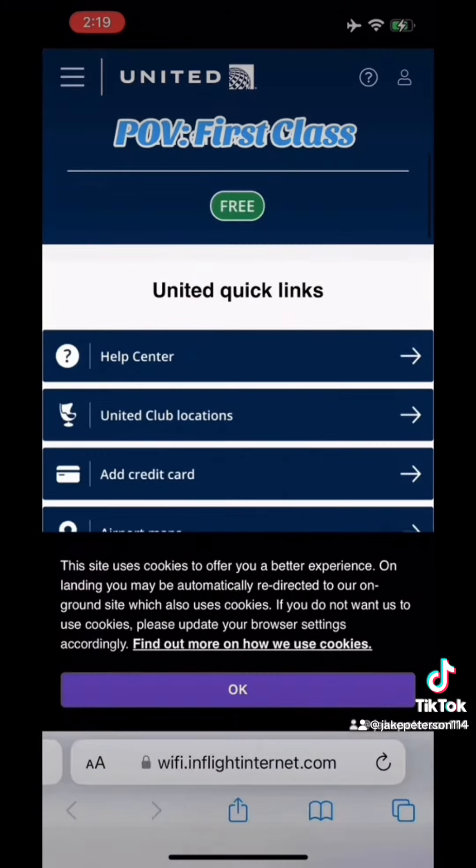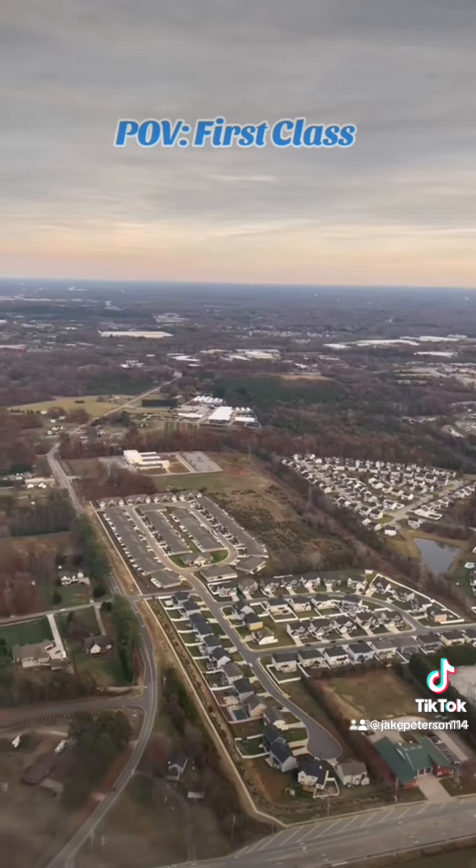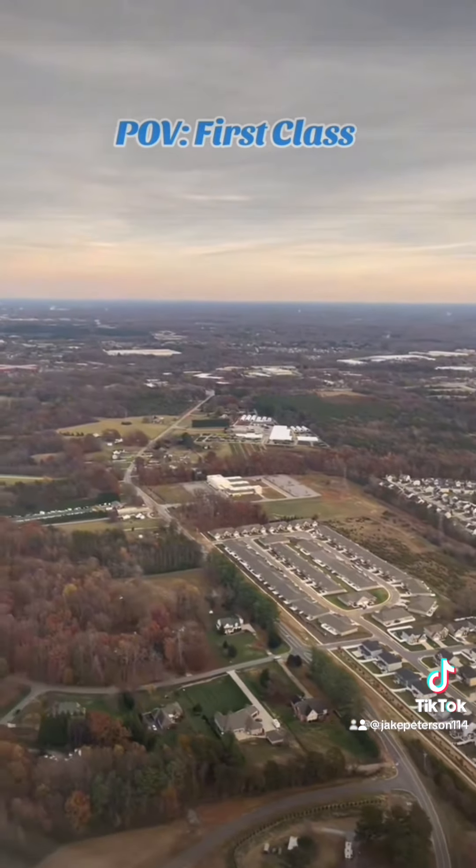Everyone from first class to coach gets the entertainment, so really what you're paying for is the leg room and the unlimited alcohol. It was a beautiful flight — it was $90 more.